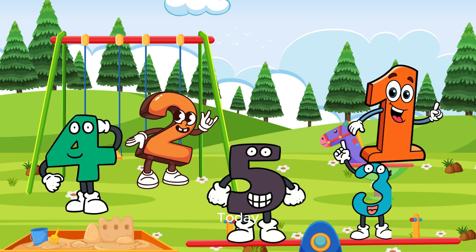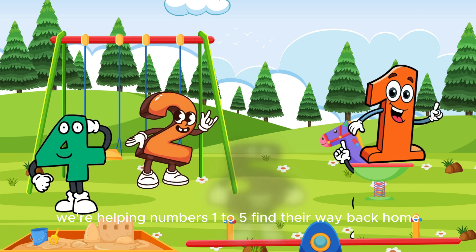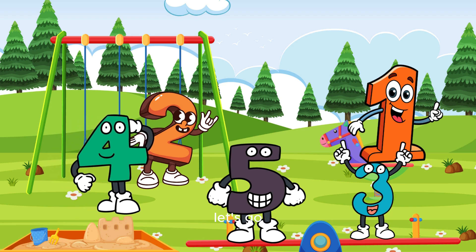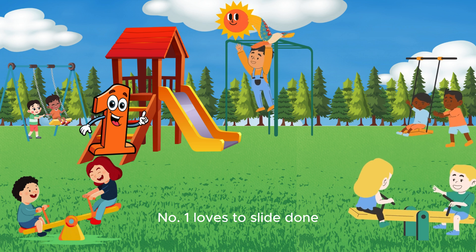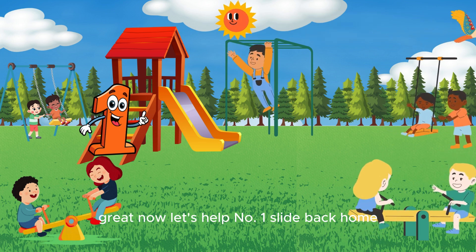Welcome to Number Quest! Today we're helping numbers one to five find their way back home. Are you ready, questers? Let's go! Look, there's number one by the slide. Number one loves to slide! Can you say one? Great. Now let's help number one slide back home.